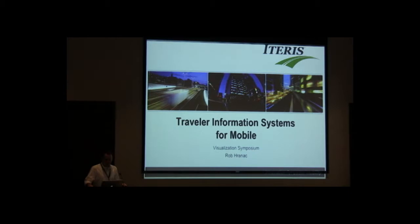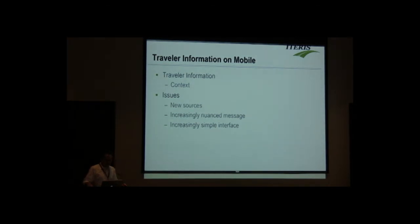My name is Rob Rennett from iTeris. I'm going to be kicking off our discussion today on mobile information provision for travelers. After I talk, we're going to have Ted from iTeris and CatLab speaking. I'm going to look at travel information on mobile devices from a practical level, largely in a 511 context, and what's going on for states and regional agencies thinking about how to deliver the next generation of 511 solutions and how that translates to mobile devices.